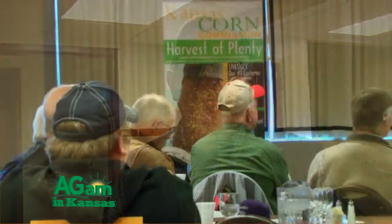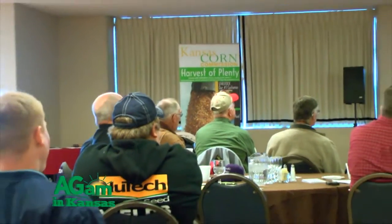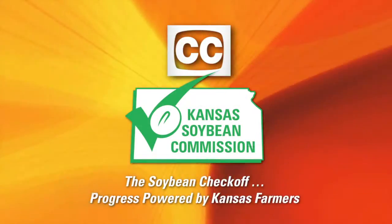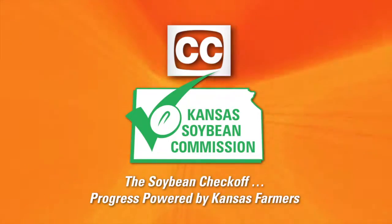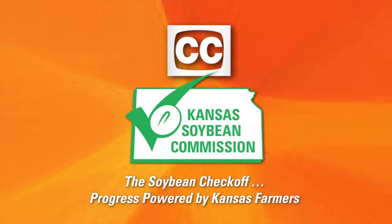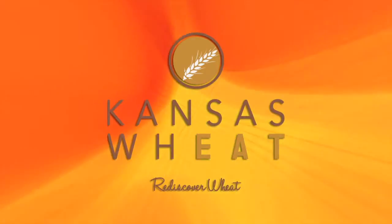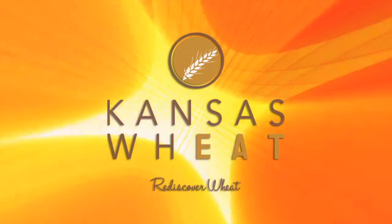Next, Jamelyn Farley talks about the use of ionophores in replacement heifers, and Ken McCauley, a member of the Kansas Corn Commission, stresses the importance of corn schools. Finally, we meet Matt Holbrook with DuPont Pioneer, proud sponsor of this year's corn schools.